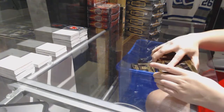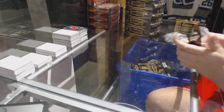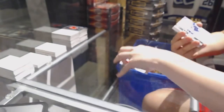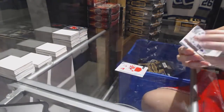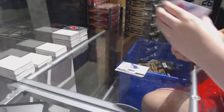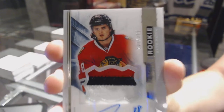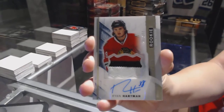Box number one. Rookie jersey for the Detroit Red Wings, Andreas Asanasiu. Rookie numbered to /399 for the Vancouver Canucks, Jared McCann. Base card numbered to /399 for the Montreal Canadiens, Alex Galchenyuk. Three-color rookie patch auto numbered to /375 for the Chicago Blackhawks, Ryan Hartman.